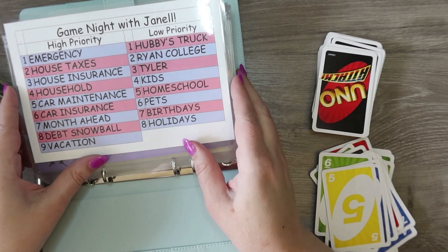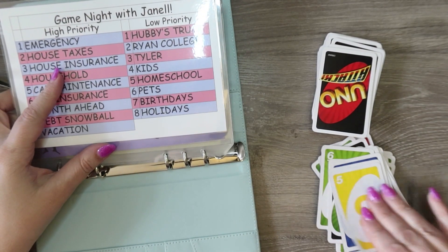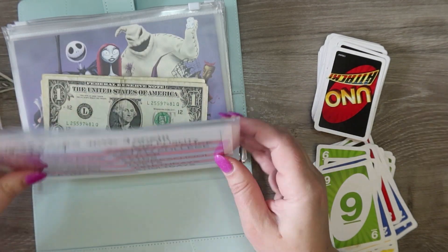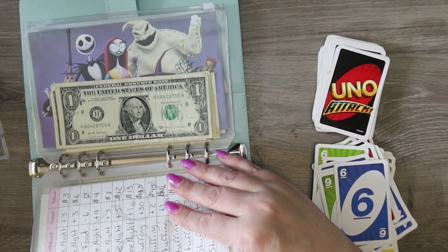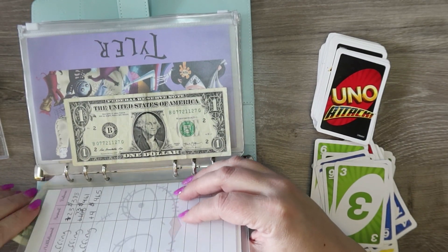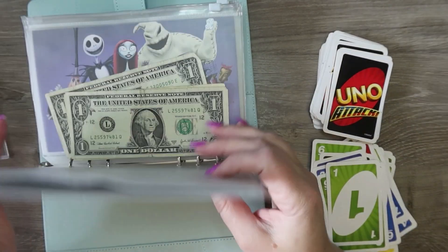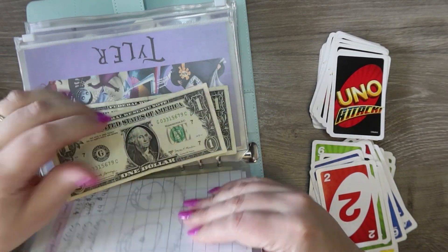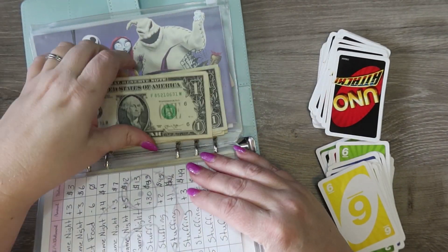Two times — five is homeschool, so two times in homeschool. Two times nine which we don't have, so it'll go to hubby's truck — one and two, which is good because we're starting that one over. Six is pets again. Three is Tyler. One is hubby's truck. Two is Ryan. Six will be pets — wow, it heard me say we need to put money in pets because that's where it's all going tonight! One is hubby's truck.